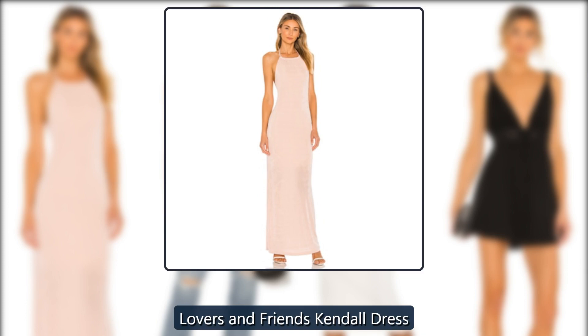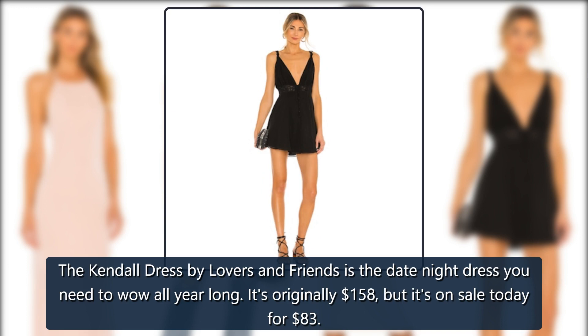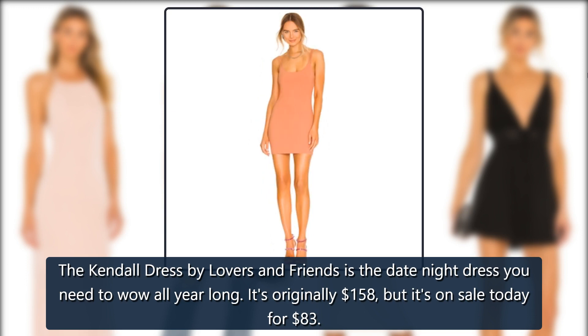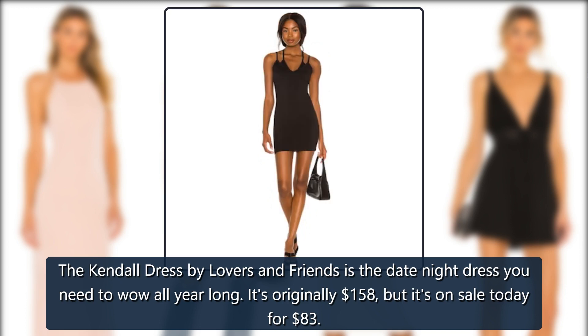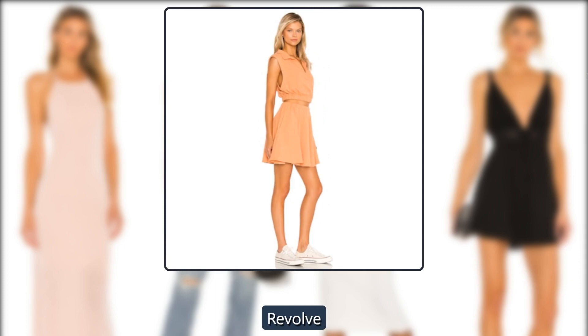Revolve Lovers and Friends Kendall Dress. The Kendall Dress by Lovers and Friends is the date night dress you need to wow all year long. It's originally $158, but it's on sale today for $83.